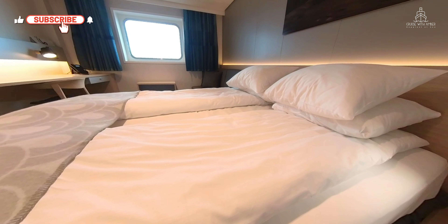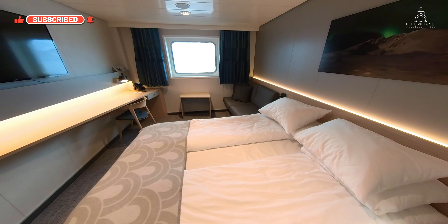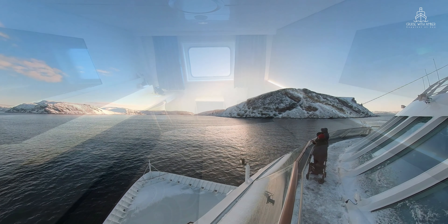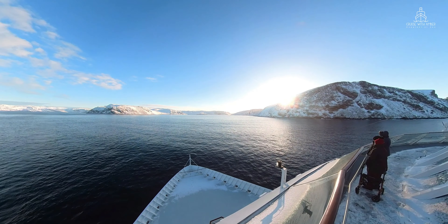This was a very cosy and comfortable cabin to stay in on board. Thanks very much for joining me in this short tour around a Seaview Superior Double cabin. Why don't you watch one of these videos next?